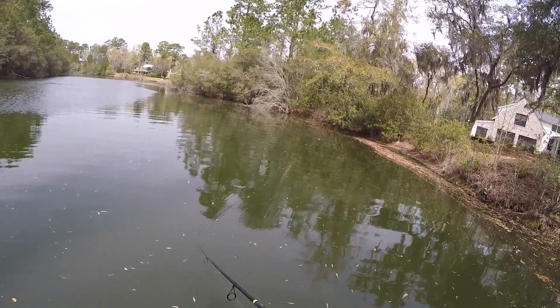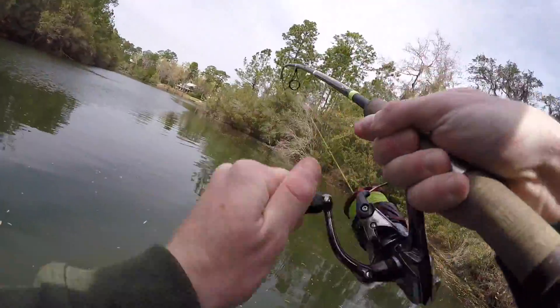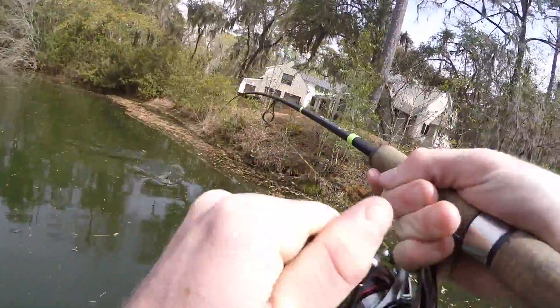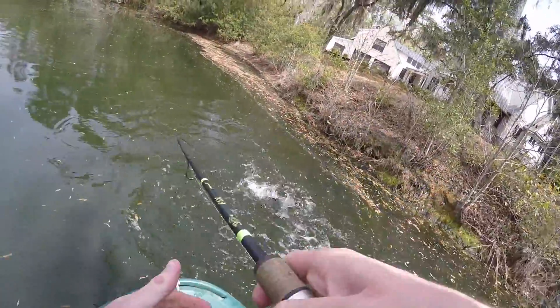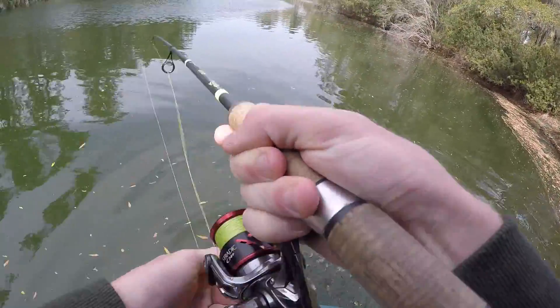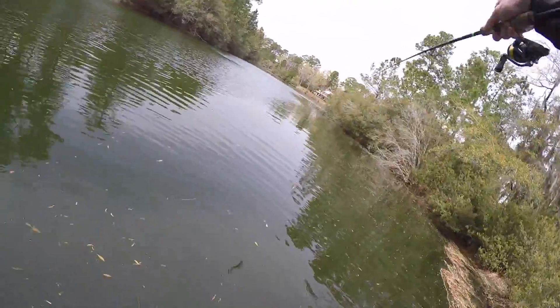Oh, it's got blown up on it! There we go — fish on! First fish, not a giant but a pretty fish. Very green. Oh, it's got a little fight in it. Oh no — we lost them. That was a solid three-pounder.